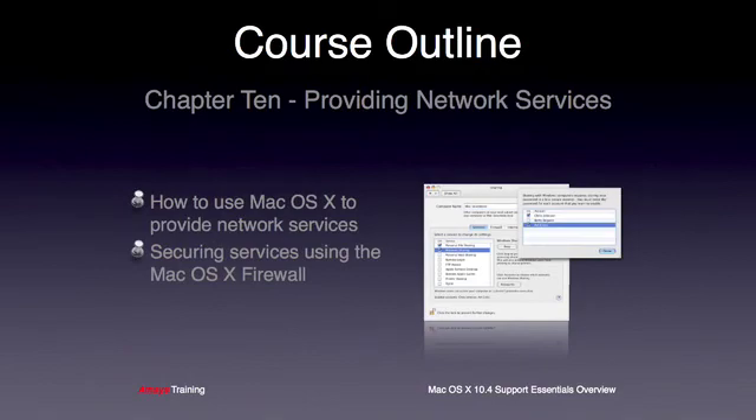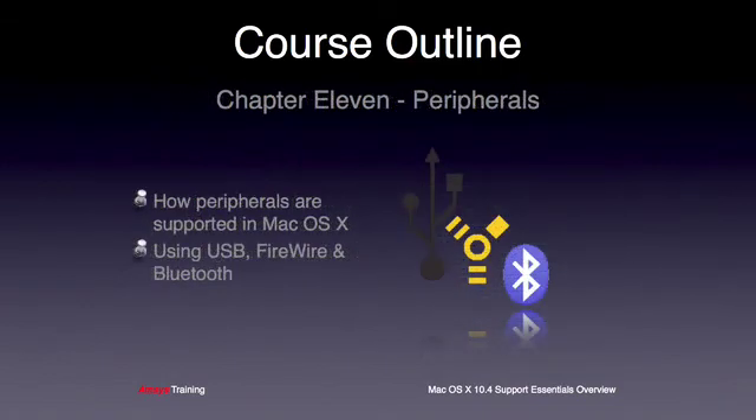Chapter 10 will look at how to provide basic network services from OS X clients, including file sharing, web sharing and remote desktop access to name a few. The students will also look at how to manipulate the built-in Mac OS X firewall. The next chapter changes the subject away from networking and takes a look at how to work with peripherals in OS X. The students will learn about the common connection methods such as USB and Bluetooth, and how to troubleshoot issues with external devices.